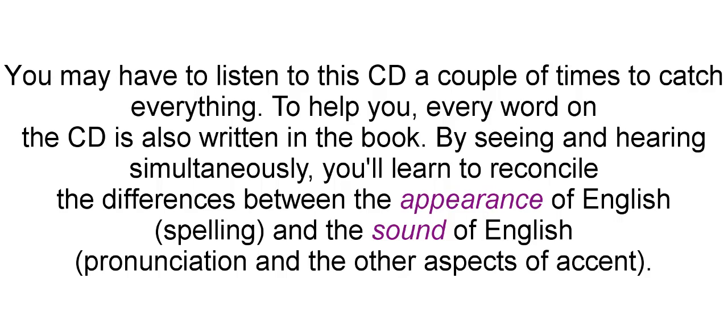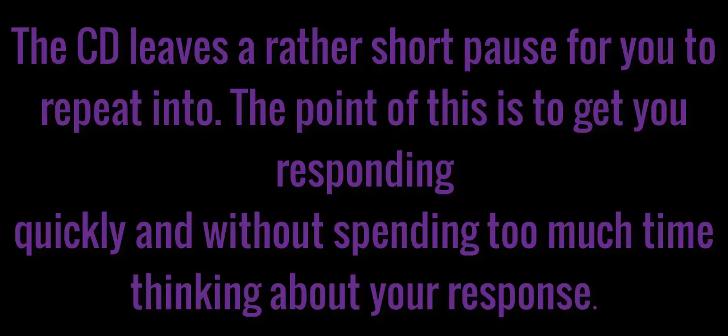You may have to listen to this CD a couple of times to catch everything. To help you, every word on the CD is also written in the book. By seeing and hearing simultaneously, you'll learn to reconcile the differences between the appearance of English — spelling — and the sound of English — pronunciation — and the other aspects of accent. The CD leaves a rather short pause for you to repeat into. The point of this is to get you responding quickly and without spending too much time thinking about your response.